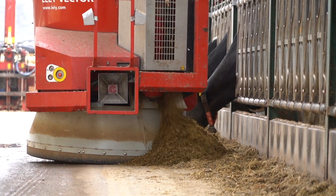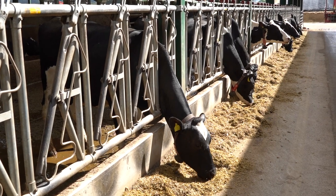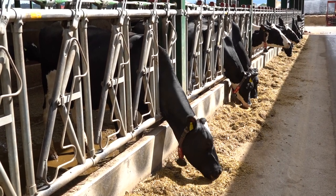We've seen a huge improvement in performance with automatic feeding. Dry matter intakes have really risen and taken off, so the cows eat more, they give more milk, they're more fertile, and we have fewer stomach upsets because of the consistency.